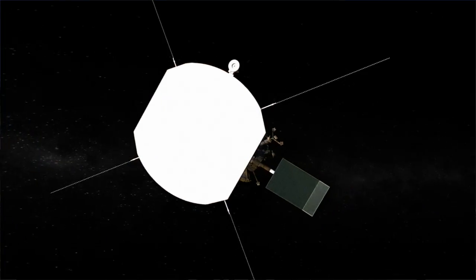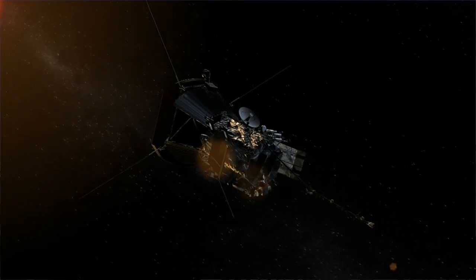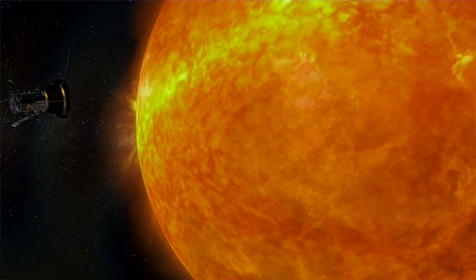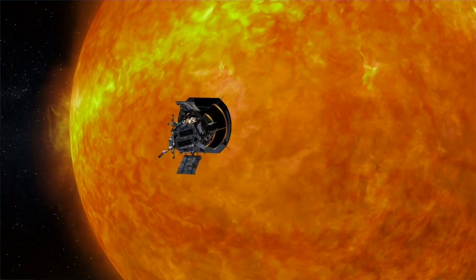The Parker Solar Probe is going where no probe has gone before — deep into the corona of the sun. It is named for Eugene Parker, who has made many great breakthroughs understanding the transition of the surface of the sun into the corona.